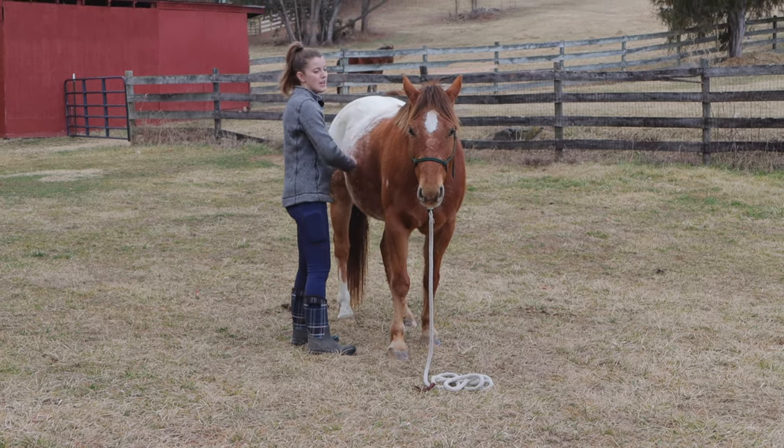If he moves I'm going to put him right back where he was. Then let's see — I'll go all the way around him. This is a great start to ground tying too; I always like doing this exercise.